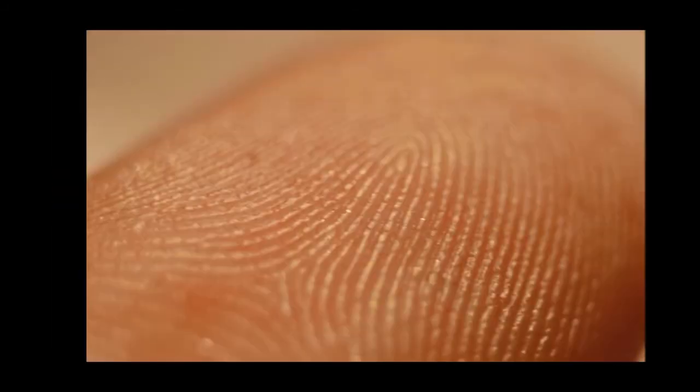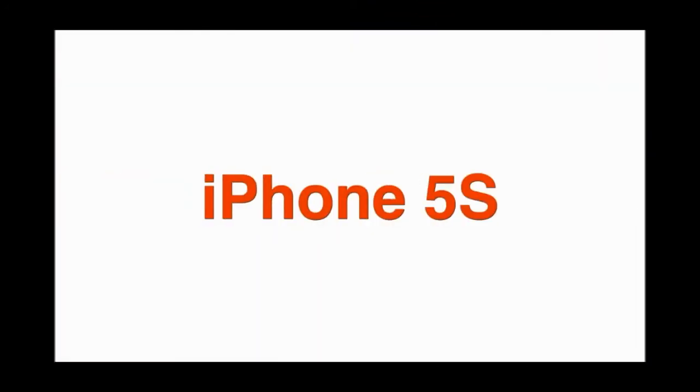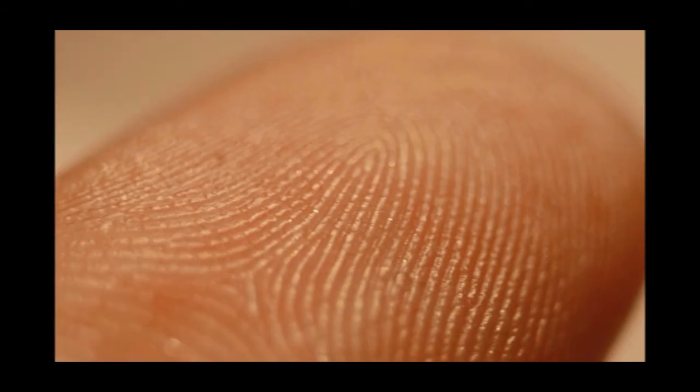Be sure to bookmark your calendar on September 10th as we might expect a review of the iPhone 5S. With the all new camera and the all new processor, we also hope to see the fingerprint scanner on the home button.